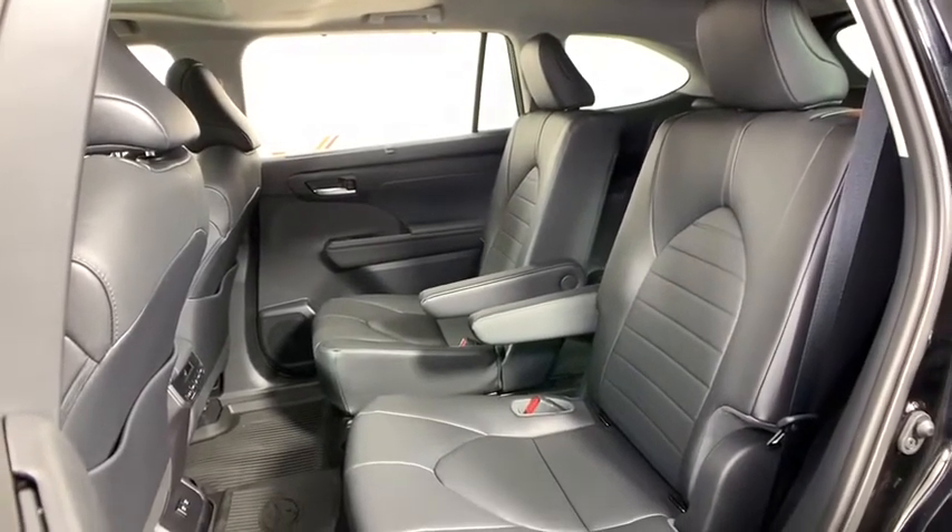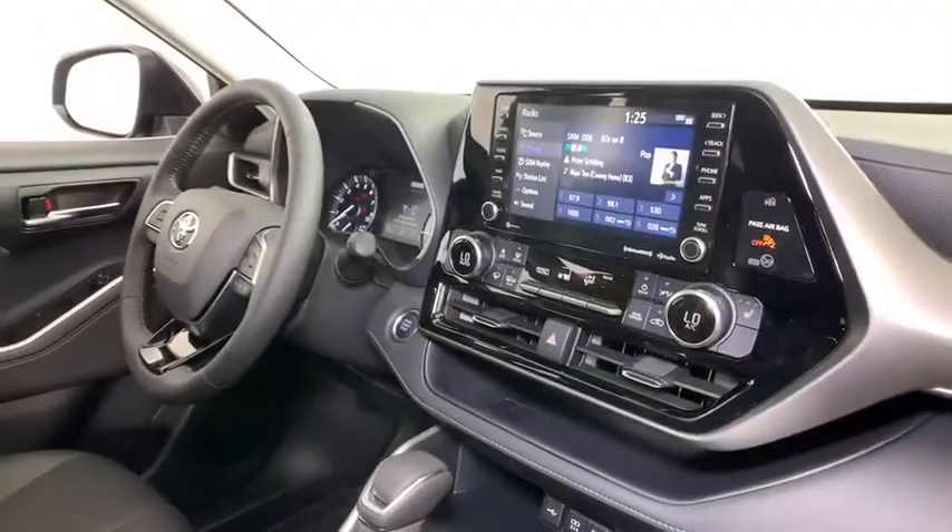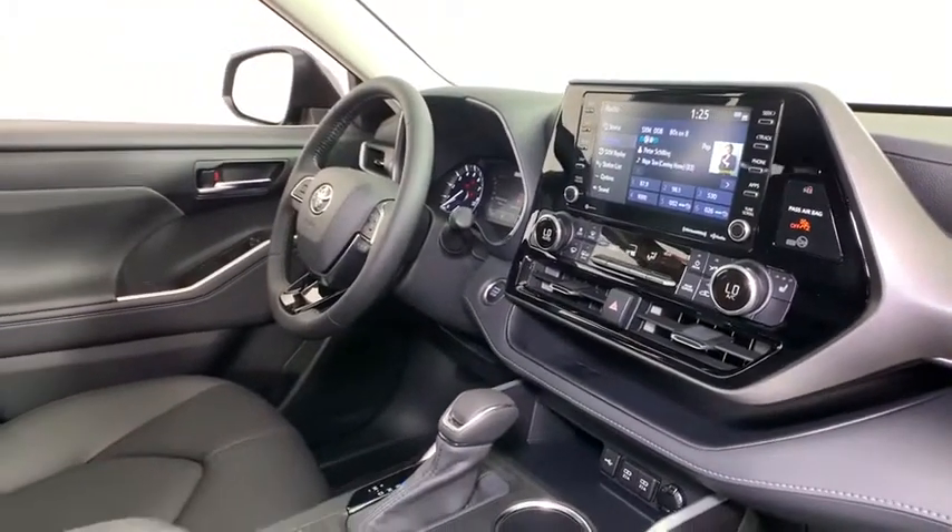Rear window defroster, tachometer, remote keyless entry, brake assist, power moonroof, overhead console.